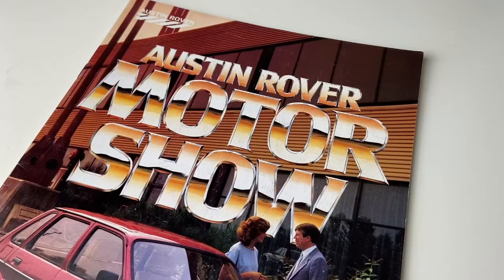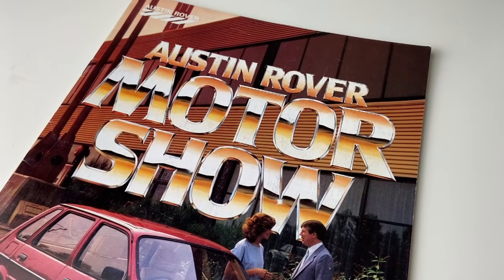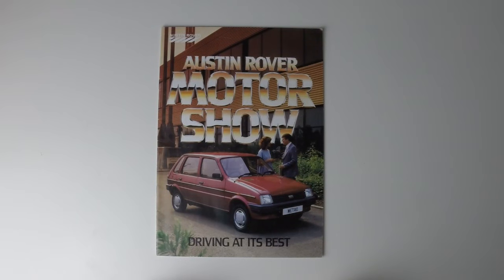This brochure was, as you can see, for the Motor Show, which in 1985 I would guess was held at the National Exhibition Centre, or the NEC, near Birmingham. I probably should have Googled that. Anyway, that's not important.